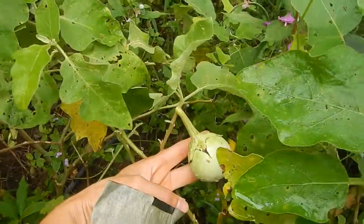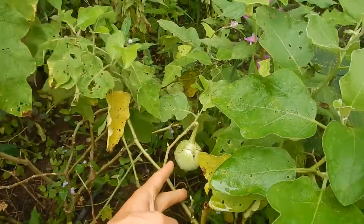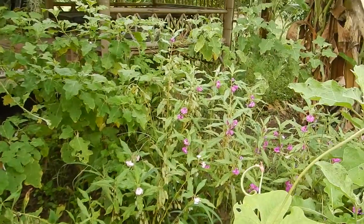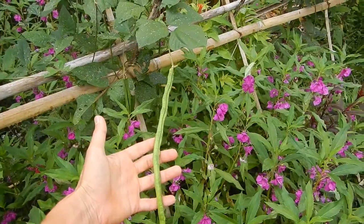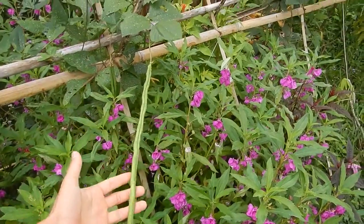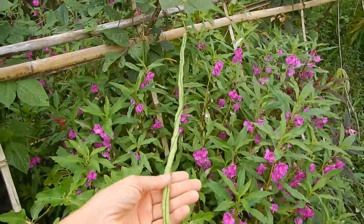We of course have Thai eggplant here and there — it starts to grow again quite well now. We're surprised the long beans survived and they are actually producing quite well, so it's a long long bean.